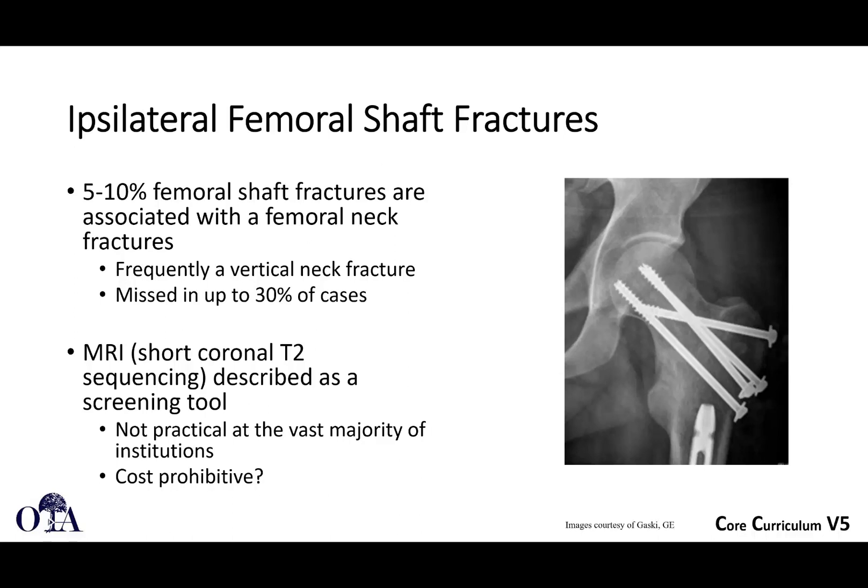What about ipsilateral femoral shaft fractures? When we talk about femoral shaft fractures in a different lecture, we always want to make sure there's no femoral neck fracture. Five to ten percent of femoral shaft fractures also have a femoral neck fracture. The femoral shaft fracture is usually obvious, and you have to look for the femoral neck fracture — sometimes it's non-displaced but you can't miss it. You have to look at your x-rays and CT scans, and for trauma patients who already have a CT scan, consider getting thin slices through the femoral neck.